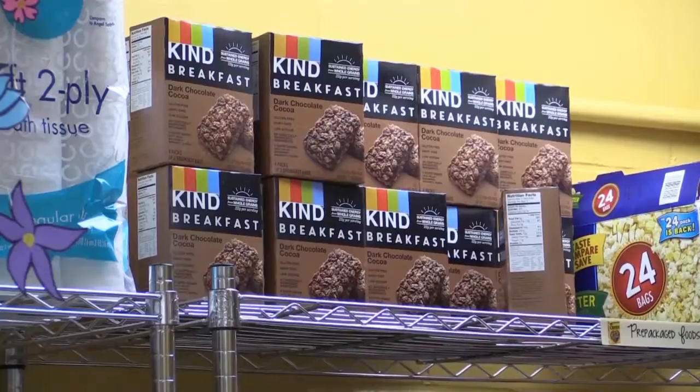And perishable items will mean healthier food options. It is our hope that when students come, not only can they get food items, but they can also get items to sustain good health and hygiene.